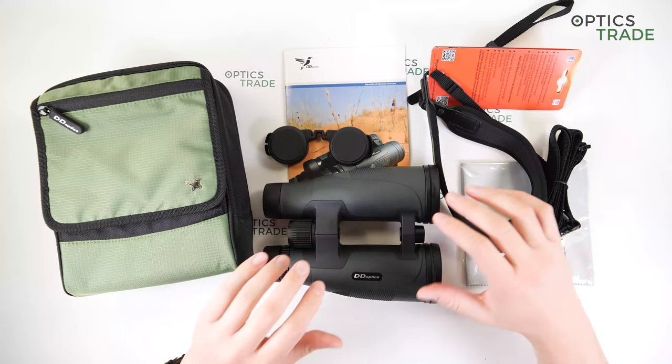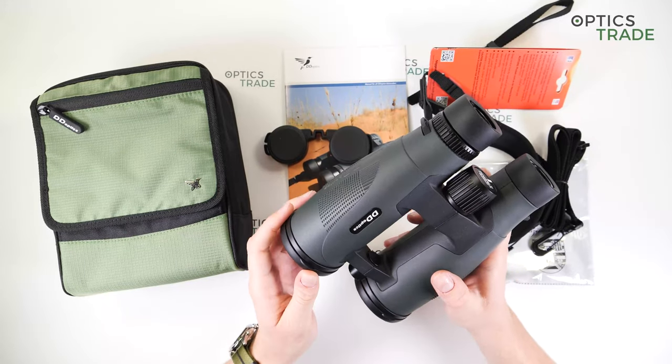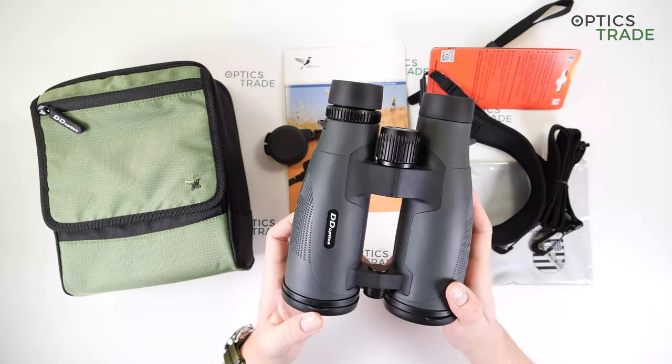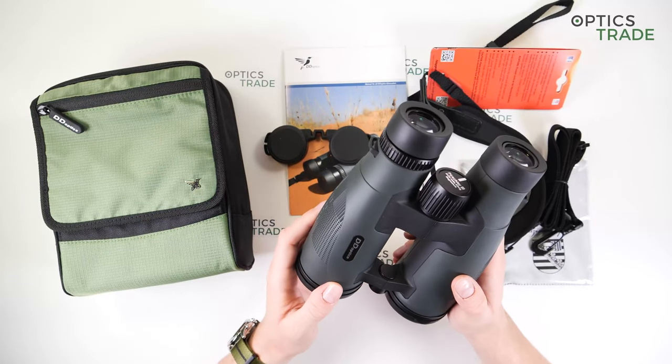The warranty is also amazing with these binoculars — DD Optics provides 30 years of warranty on the optics and mechanics, which is really outstanding. The price, as already mentioned, is 649 euros for both the black and green models.